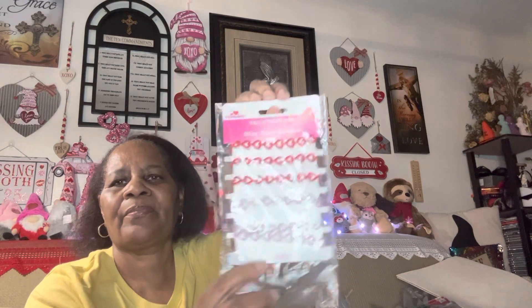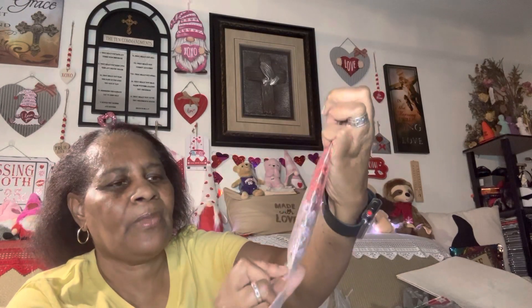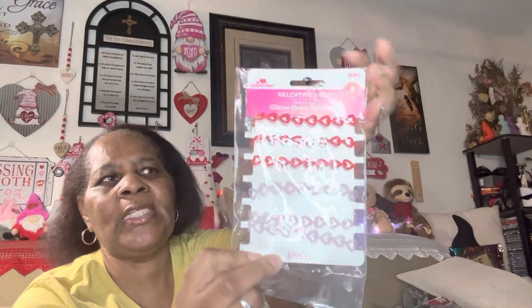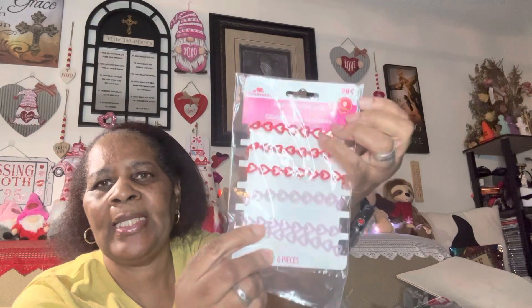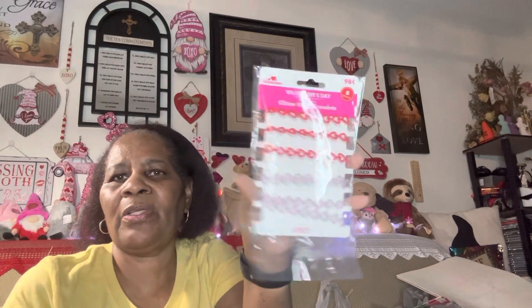I also got these — they were 98 cents as well. I really don't want to open it just in case I decide to give these away too, but as you can see you get six bracelets. They're red and light pink. I had really got these for me, but I'd only wear one of each, so I might hand these off as well.